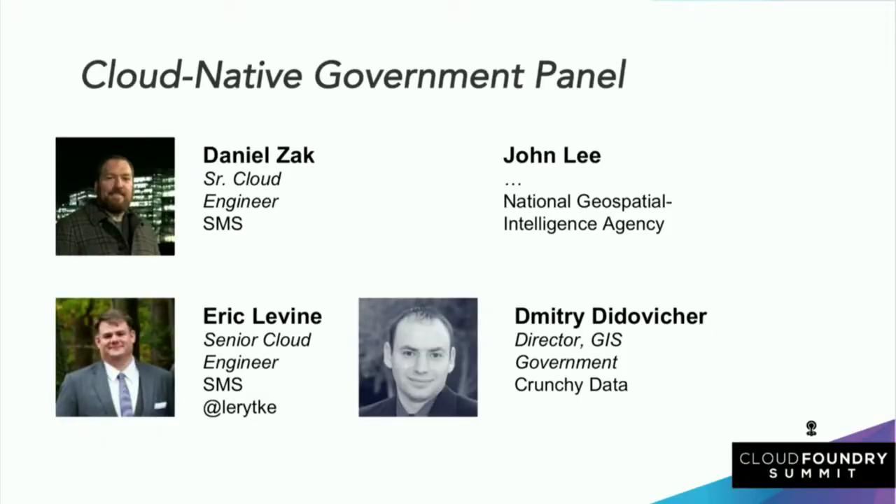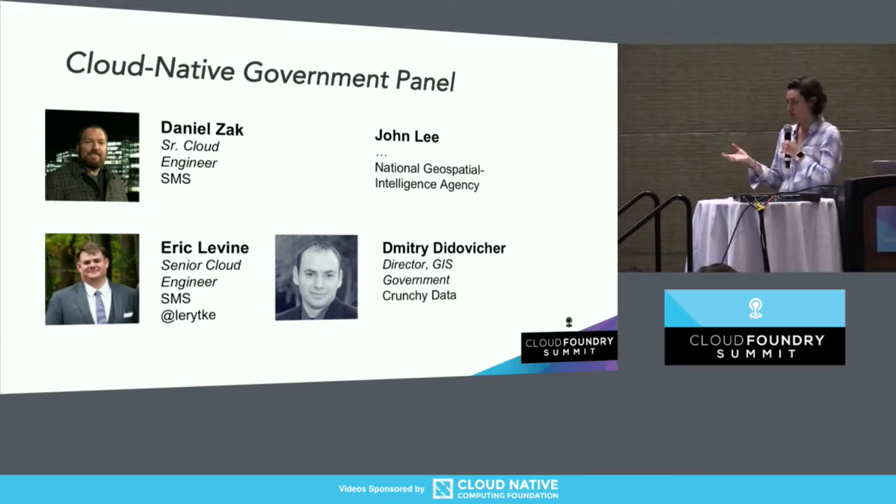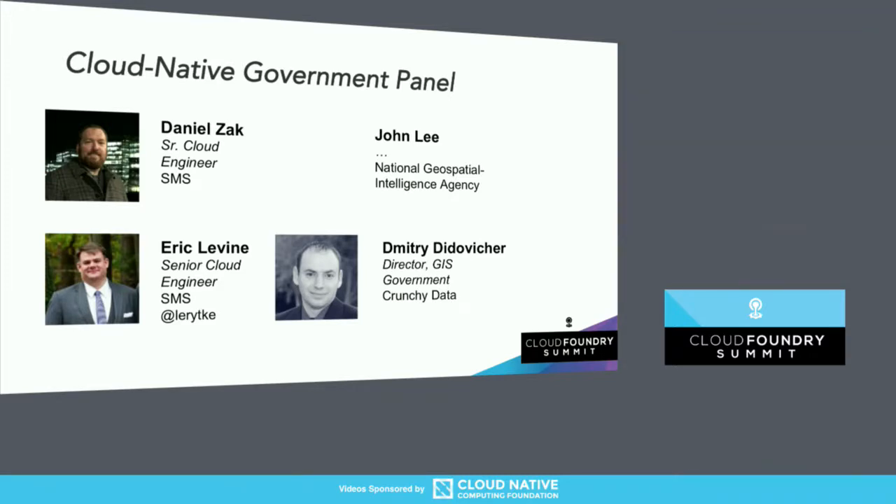This panel is more focused on the platform operations side compared to our last talk, which was the app dev side. Eric, you touched on this a little bit — you guys have done a slightly different implementation of Cloud Foundry, leaving out Ops Manager. Tell us about which pieces you're using, how you chose that approach, and what other elements have been important in how you've set up the platform.